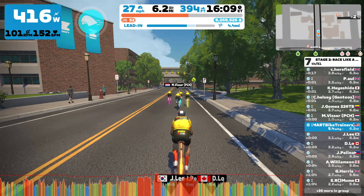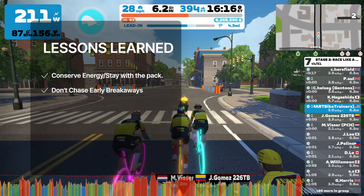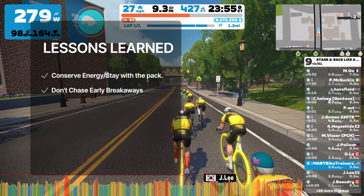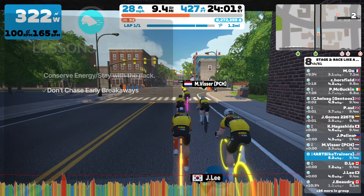Could I have won the race? Maybe — if I did a better job conserving my energy, I did lose to first place by just a little over one second. Lessons learned: do not take your eyes off the screen and pay attention to your position in the pack. Try to conserve your energy as much as possible. Also, just don't worry about anyone who tries to make a breakaway, particularly early on in the race. In most cases, the group will end up catching up.